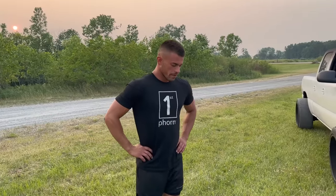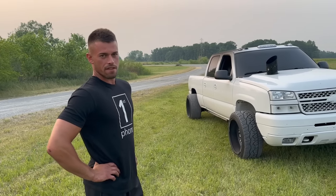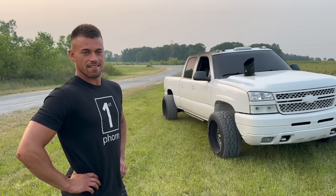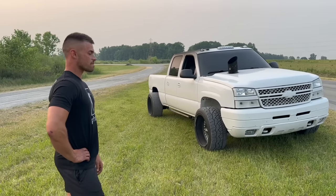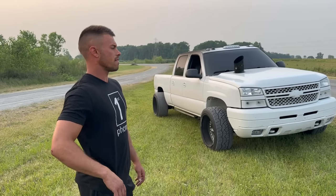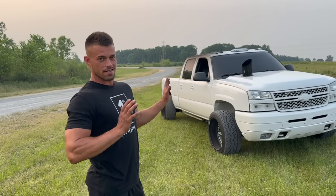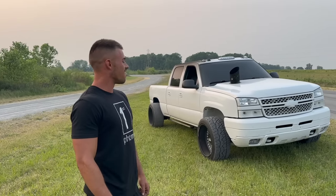Quick rundown of where this thing came from: basically I bought it as my first vehicle at age 18 and a half. Got it with a six-inch Pro Comp lift, 20 by 10s, 35s, and I think it had EFI Live in it back when that was the hot thing. It's been through multiple setups — this is either the third or fourth engine, and I've been through transmissions. This is the last time I'm giving Allison a shot. If this doesn't work, I'm going to a 48RE. Couple engines, couple trans — no big deal. The life of a ripper.